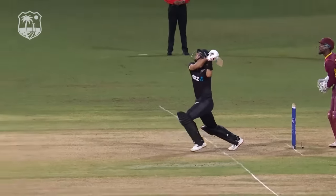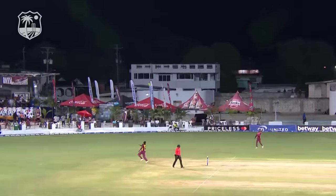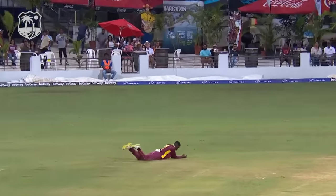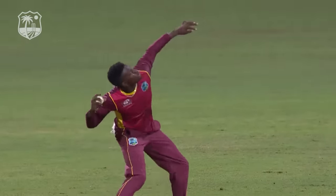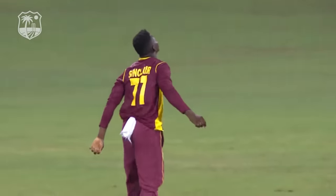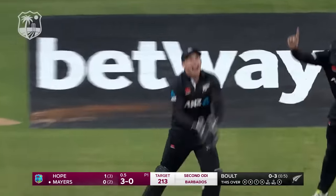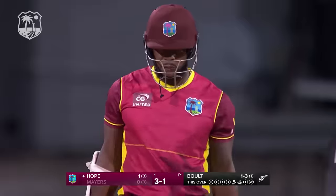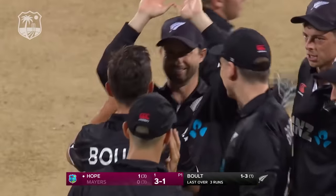Bolt going for the big hit — gets a lot of height and no distance. Good, well-judged catch from the bowler himself, and a splendid performance — look at what it means to the young man. Gone. Success in his first over, and for the second time in two games Trent Bolt gets rid of Carl Mayers in a very similar fashion.